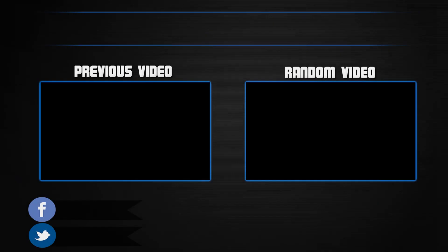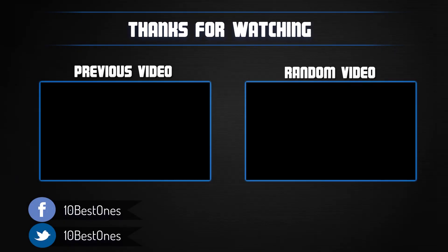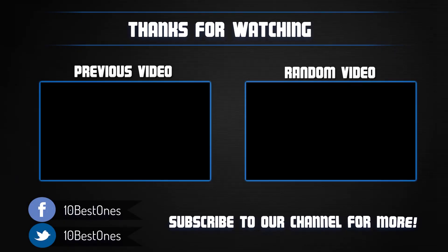Thanks for watching. I hope you liked this video. If it was helpful, please remember to leave a like and subscribe to my channel to see more videos like this in the future. If you have any questions related to these kettles, leave a comment below and I will get back to you as soon as I can.